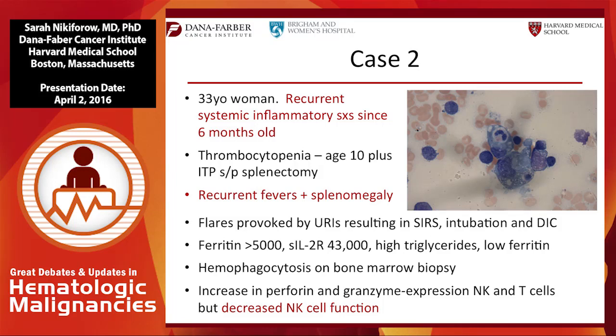She also had elevated soluble IL-2 receptor levels, high triglycerides, low fibrinogen, and hemophagocytosis on bone marrow. What you can see are activated macrophages phagocytosing both erythroid and myeloid elements. She had increased perforin and granzyme expression on her NK and T cells, but cytotoxic function of those NK cells was decreased — which is one of the diagnostic criteria. NK cell function testing is a logistical challenge but can be ordered.